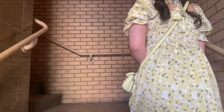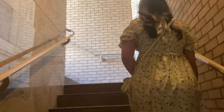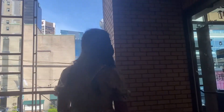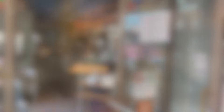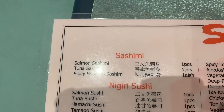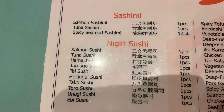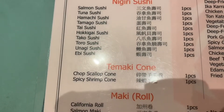To get to the restaurant, you need to take the stairs and onto the right. I have arrived at the restaurant and there's plenty of people inside. Here I will be showing you the menu. Let's take a zoom further and see what the restaurant has to offer. Here there's a choice of sashimi, nigiri sushi, hand rolls, and maki rolls.